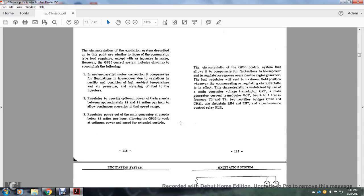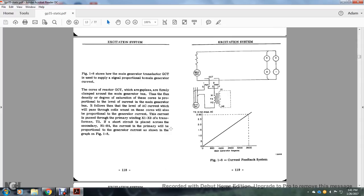Figure 1-8 shows how the main generator current is introduced to the governor current transductor. It is used as a signal simply proportional to the main generator current. The core of the generator current transductor gap is firmly connected around the main generator bus. The flux density and degree of saturation of the cores are proportional to the level of main generator current. It follows that the level of the AC current which passes through the coil wound on these cores will also be proportional to the generating current, as a path to the primary winding X1 and X2 of transformer T3. If a short circuit is placed across the secondary, the primary current will be proportional to the generating current. The generating current is shown in the graph of Figure 1-8.